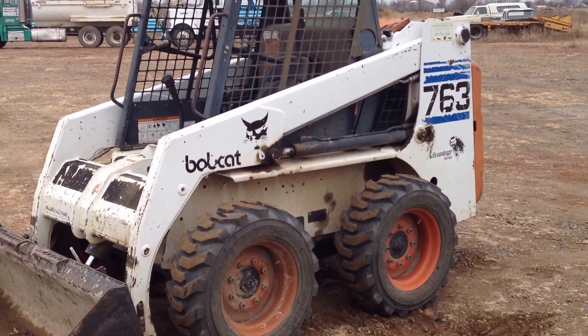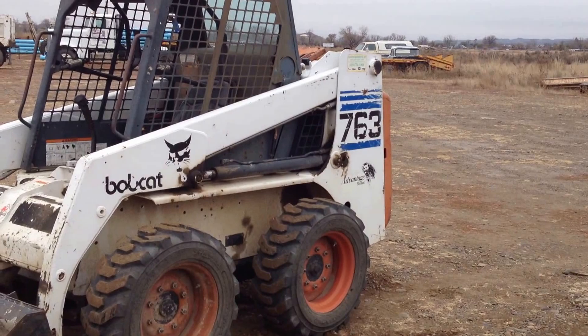It's been sitting for a couple months, but it started right up with no issues. It has four light new tires on it.